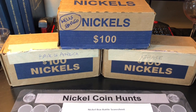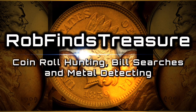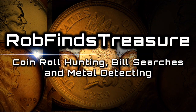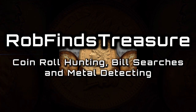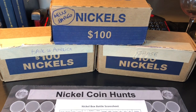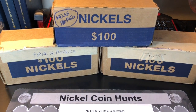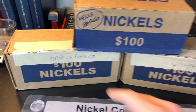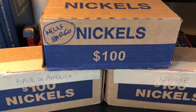Let's go and have a battle of the bank boxes with nickels. Hey everyone, it's Rob with Rob Finds Treasure. Since I'm doing that penny bank battle series, I thought I would go ahead and do one with nickels as well. You can see here we grabbed a box from Bank of America, Chase, and Wells Fargo.